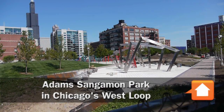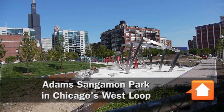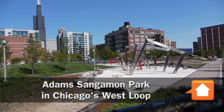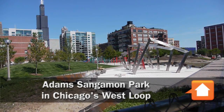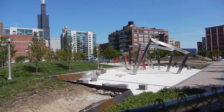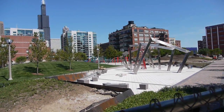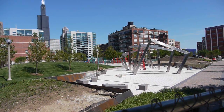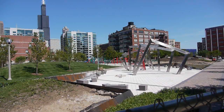Chicagoans love their parks, and it looks like the park district is about to give them another one to love. I'm over here in the West Loop at the Adams Sangamon Park, located at Adams Street and Sangamon Street. It's also bounded by Monroe Street to the north and Peoria to the east.